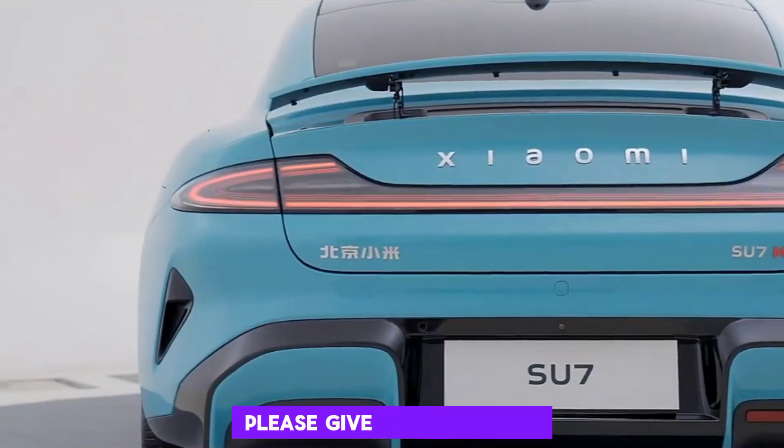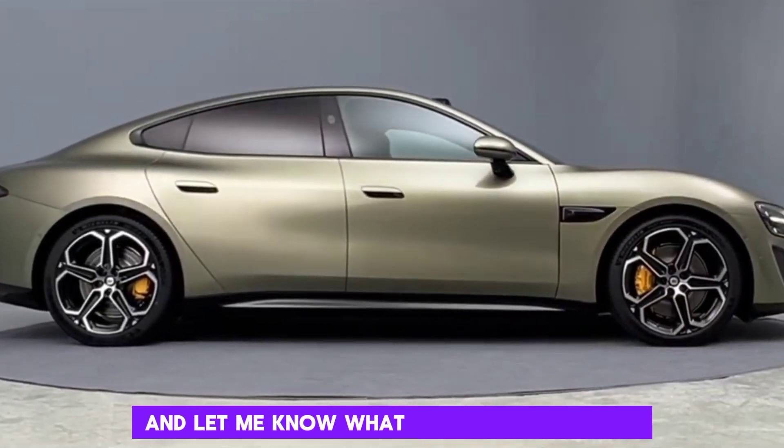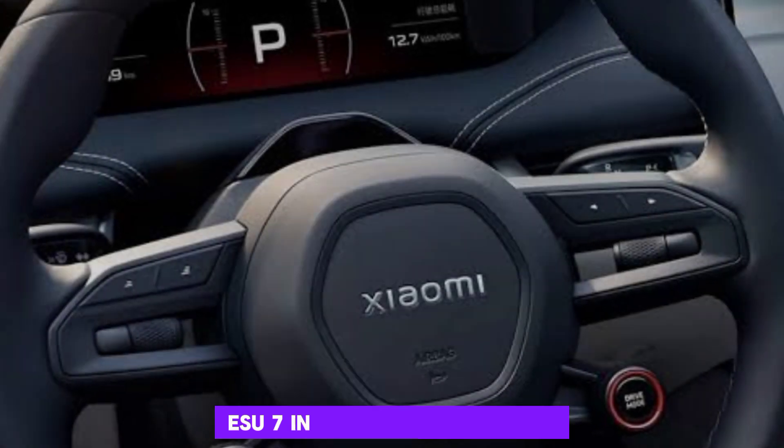Thanks for watching. If you enjoyed this video, please give it a thumbs up and subscribe to my channel for more tech content. And let me know what you think of the ZAMI SU7 in the comments below.